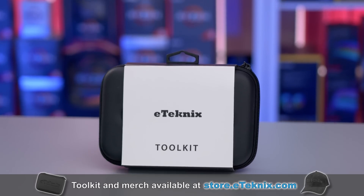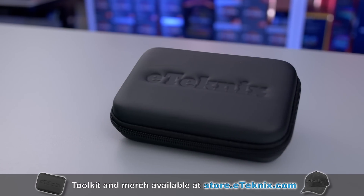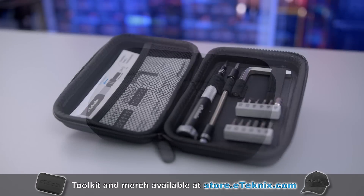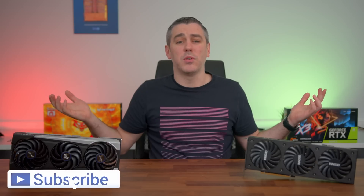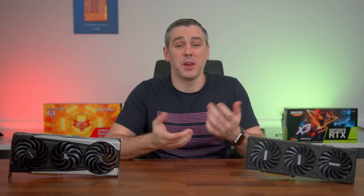The eTechnics PC Maintenance Toolkit — with everything you need to build, repair, and maintain your PC — is available at store.etechnics.com. Hopefully you enjoyed the video. Let me know in the comments if you want more of these news-style talking-head breakdowns of unreleased products, or if you'd prefer I go back to showing off hardware more. This channel is more about the viewer than me, and we want to make 2022 our best year yet for content.